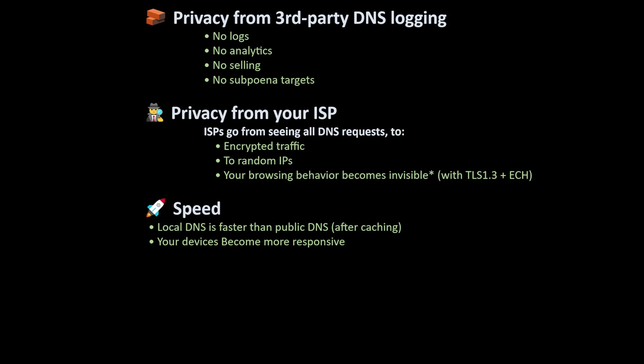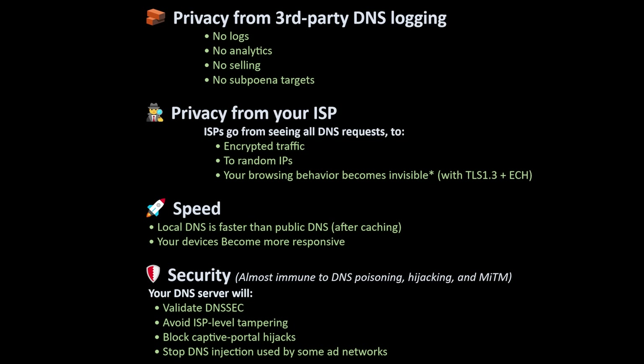Third, speed. Public DNS is fast — local DNS is faster. Caching means the first lookup goes out for resolution, and after that subsequent lookups are instant. Your entire home feels faster. Fourth, you become almost immune to DNS poisoning, hijacking, and man-in-the-middle attacks. Your local resolver can validate DNSSEC, avoid ISP-level tampering, block captive portal hijacks, and stop DNS injection used by some ad networks. This is real security, not vibes. So Pi-hole or AdGuard Home with Unbound gives you filtering, local caching, local recursion, zero trust in third parties, and total control — the best mixture of convenience, privacy, and protection available to normal humans.